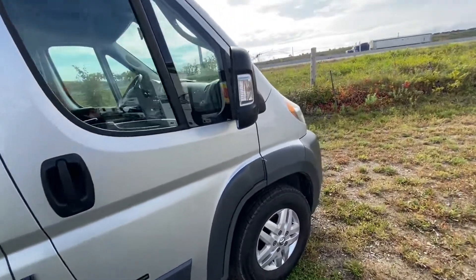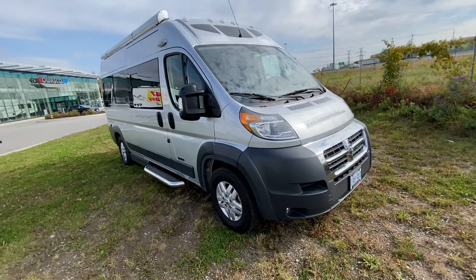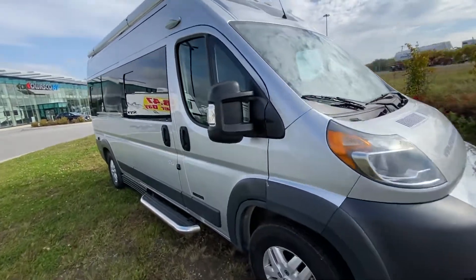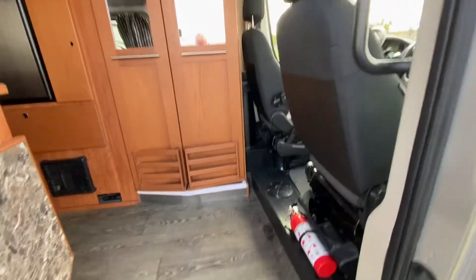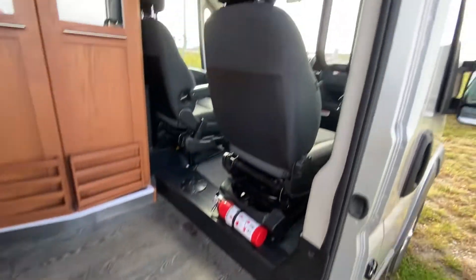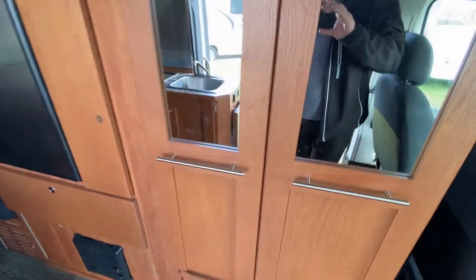The unit still has to be cleaned up of course. This is an ex-rental 2018 Simplicity — it has 69,000 kilometers on the odometer, so there's still a year of powertrain left. As we go in, the floor is lino, both chairs will turn around, and it has your bathroom right here.